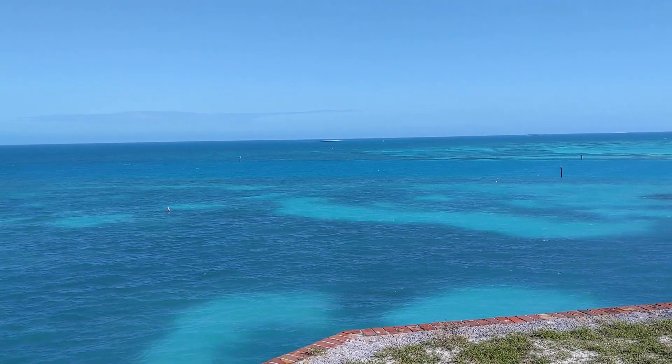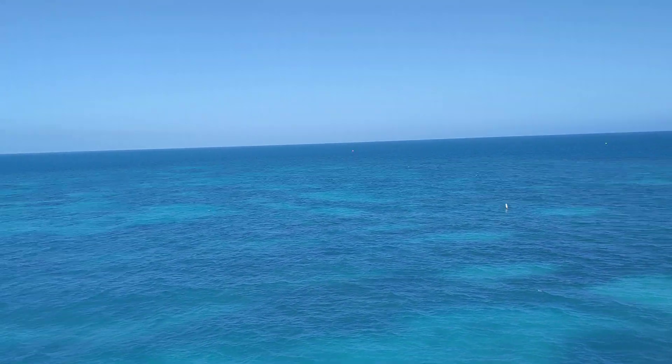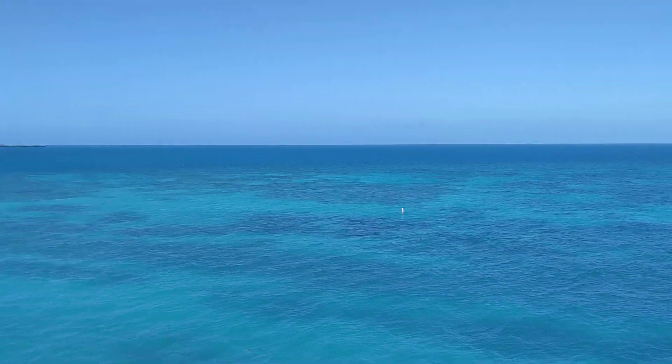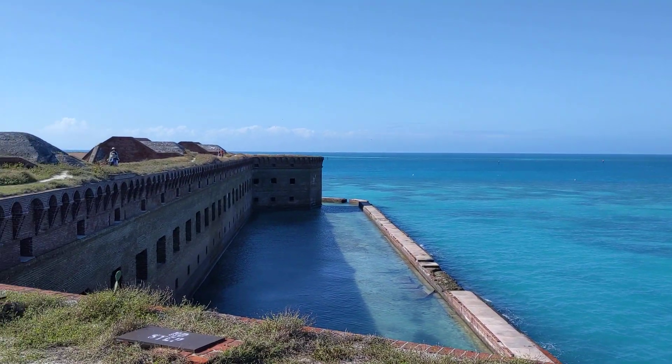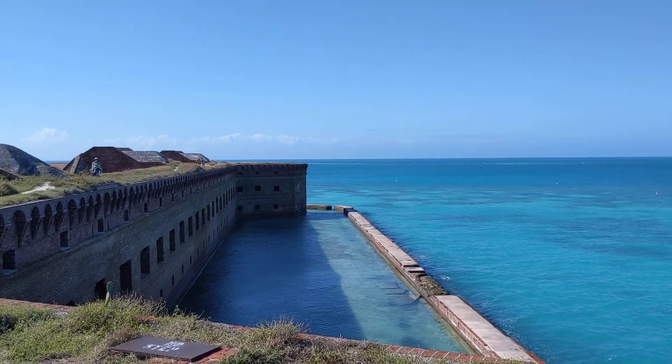Well, hello! We're continuing our exploration of the Dry Tortugas. We decided we loved this fort so much that we had to come back up again today. The water is much calmer — the winds were quite strong yesterday.